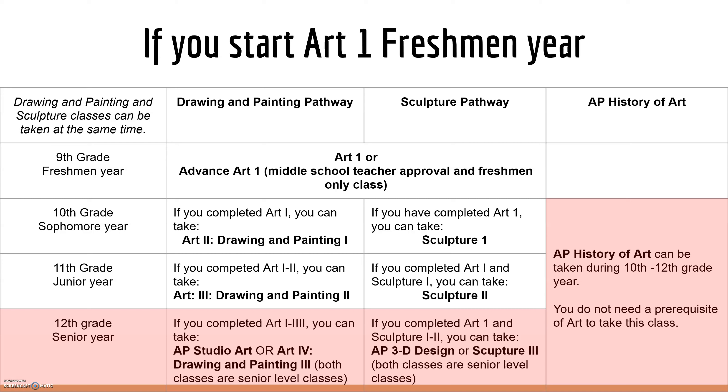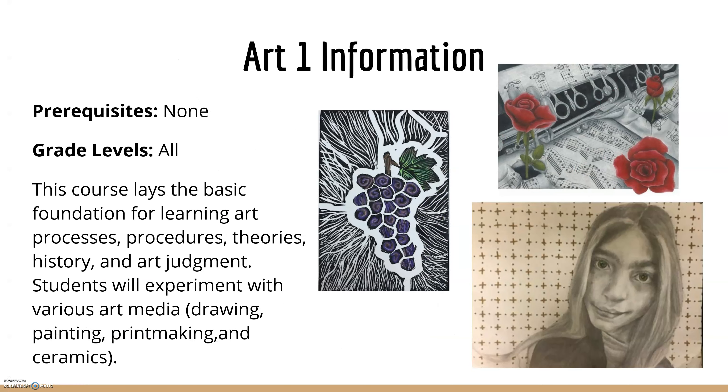And don't forget about AP History of Art. Now let's talk about the classes and what they cover.